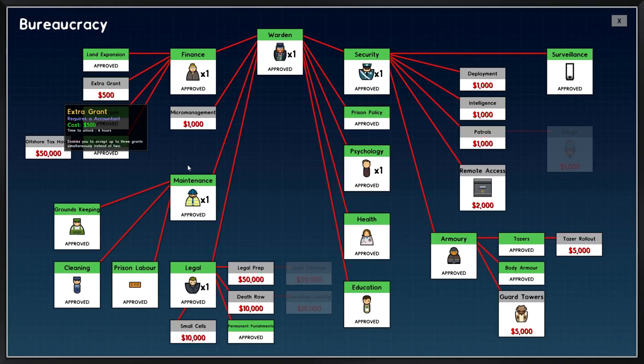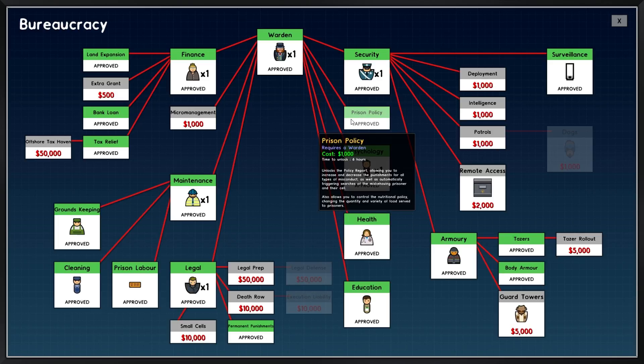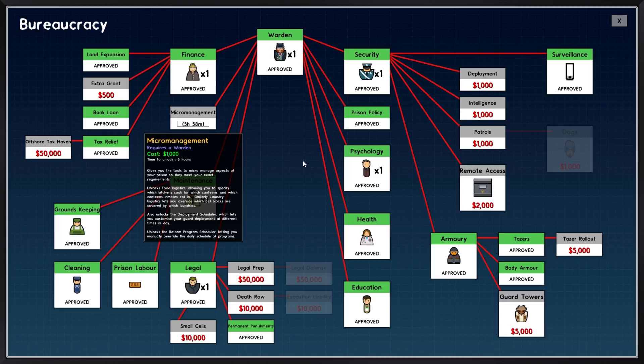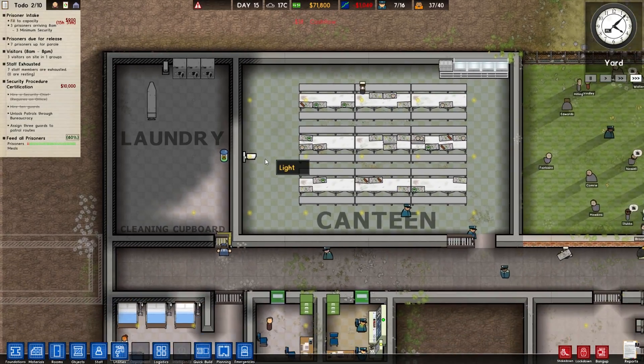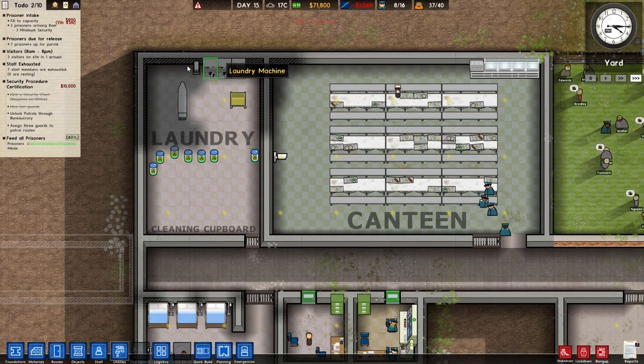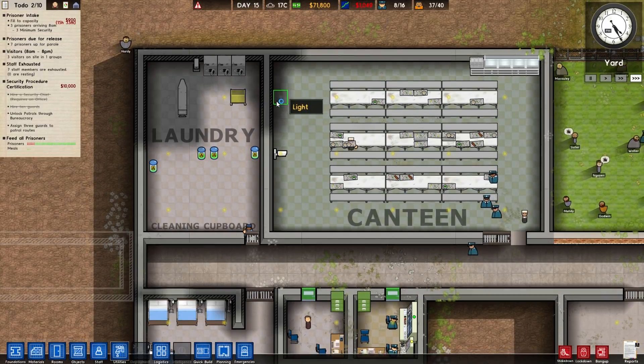Unlock paroles through bureaucracy — is it called bureaucracy? I'm confused. Education, health, micromanagement... okay, so this is all working now, or at least it appears to be, which is good.